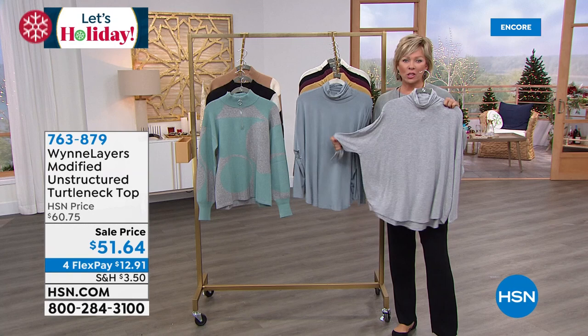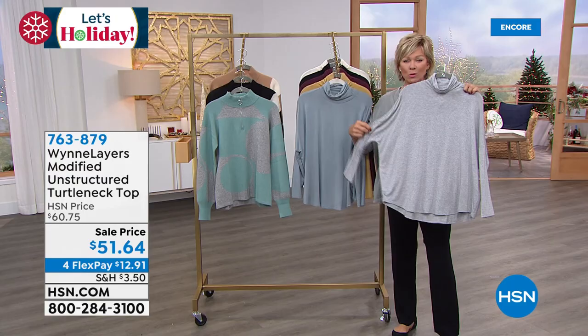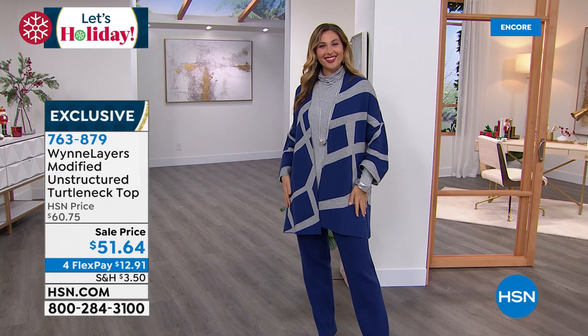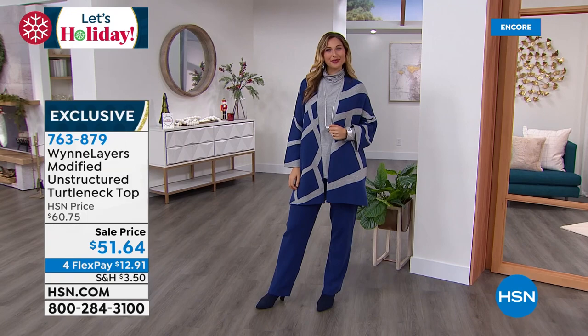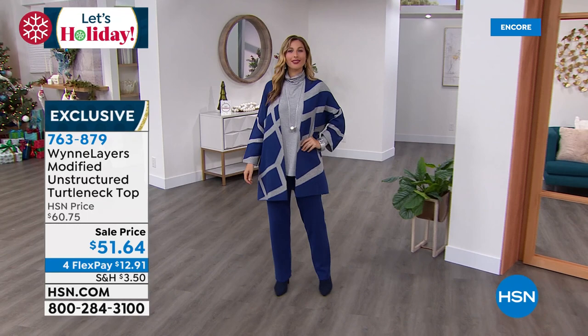We've got a few minutes to share this beautiful unstructured turtleneck — unstructured because it is the opposite of what we remember turtlenecks to be, where there's too much choking fabric. This has the nicest, lightest, cool-to-the-touch fabric. A beautiful comfy fit — that signature Marla fit. The turtleneck just makes sense. It's more of a slouchy turtleneck, which I love. We have this on sale at $51.64, on four flex or five with an HSN card. Colors: gray, black, burgundy, dusty blue, ecru, and prairie sand. Extra extra small through 3X. Length is 27 inches.